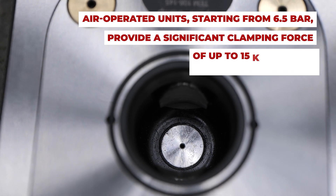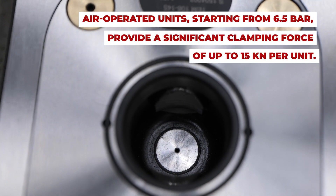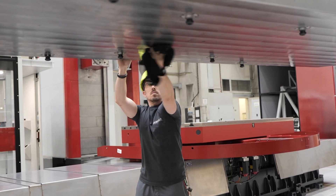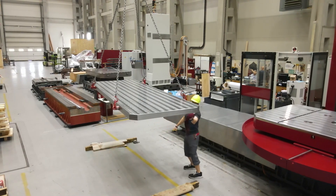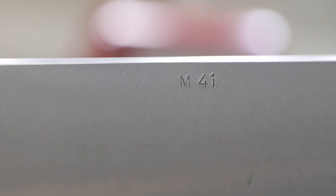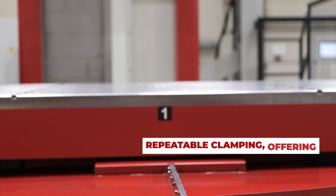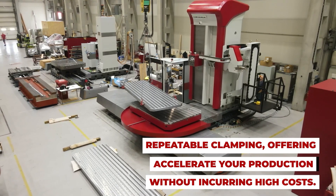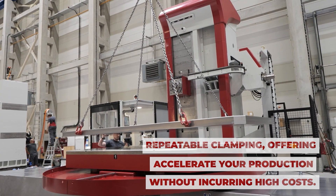Powered by air, these units boast an impressive clamping force of up to 15 kilonewtons per unit, starting at just 6.5 bars pressure. The benefits are significant, with guaranteed repeatability and clamping, allowing you to accelerate production without the burden of exorbitant costs.